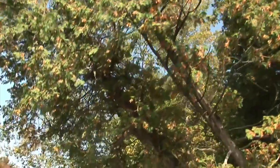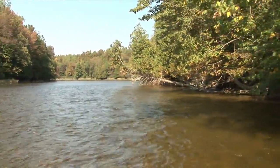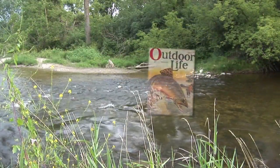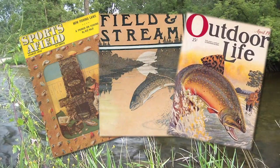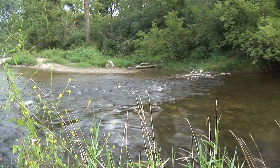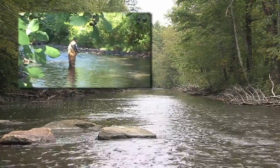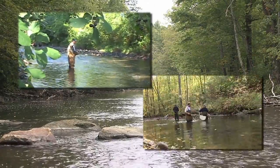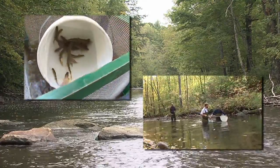The Battenkill was so well known and such a consistent producer that when the fishing began to decline, it caught many people, including anglers, by surprise. Back in the 50s, 60s, and 70s, Outdoor Life, Field and Stream, and fly fishing magazines — every article was written on the Battenkill. Then there was this void for many years because the population disappeared. In the mid-1990s, the Vermont Fish and Wildlife Department began noting a sharp decrease in angler catch rates, and stream surveys indicated that the number of yearling trout in the five to ten inch range had declined by 70%.